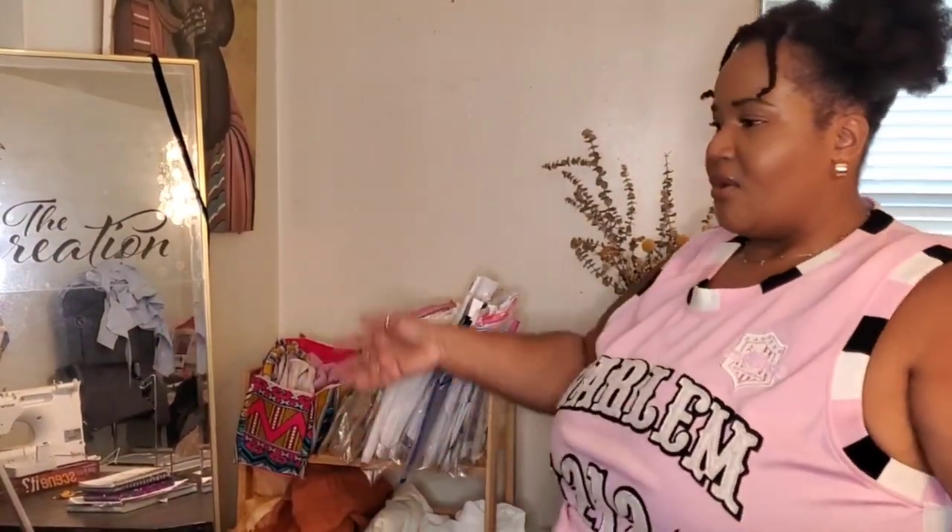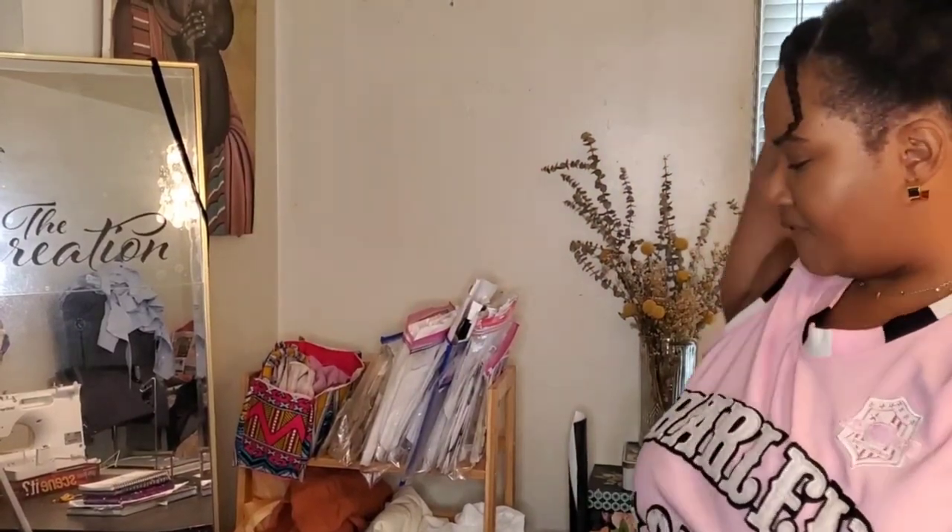Without further ado — because it's hot — I'm gonna get to it. I'm going to begin here with where all my fabric is, with the majority of my fabric.